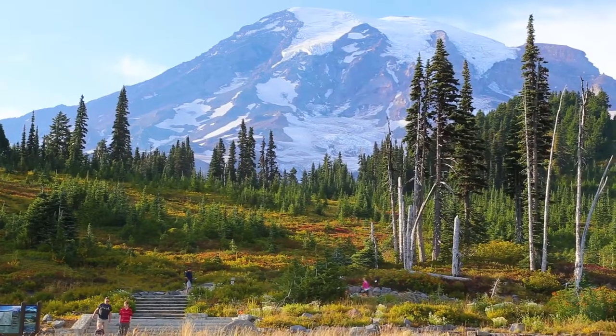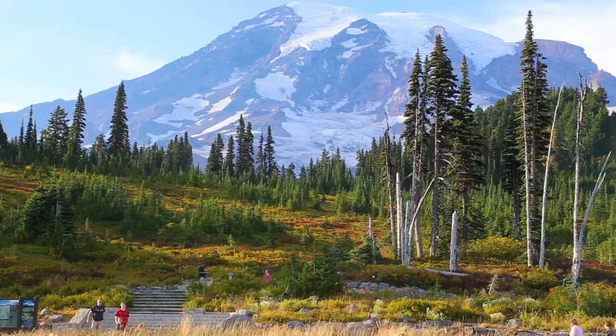Meeting good people here — as you can see, it's amazing. Right behind us we've got the mountain. You already know what it is: Mount Rainier.